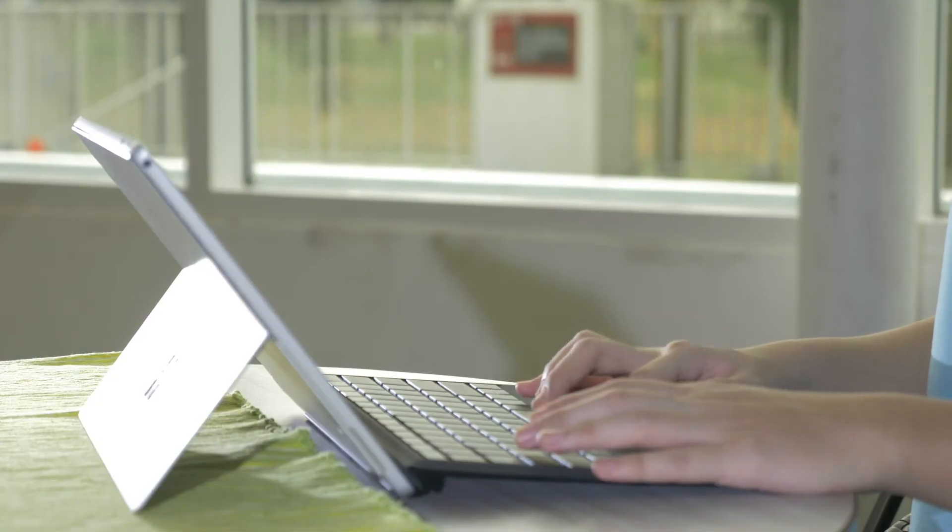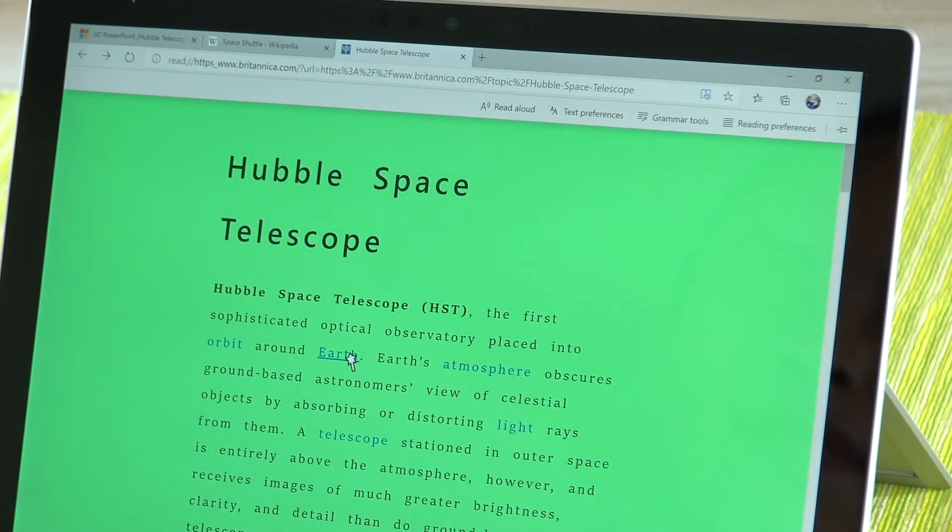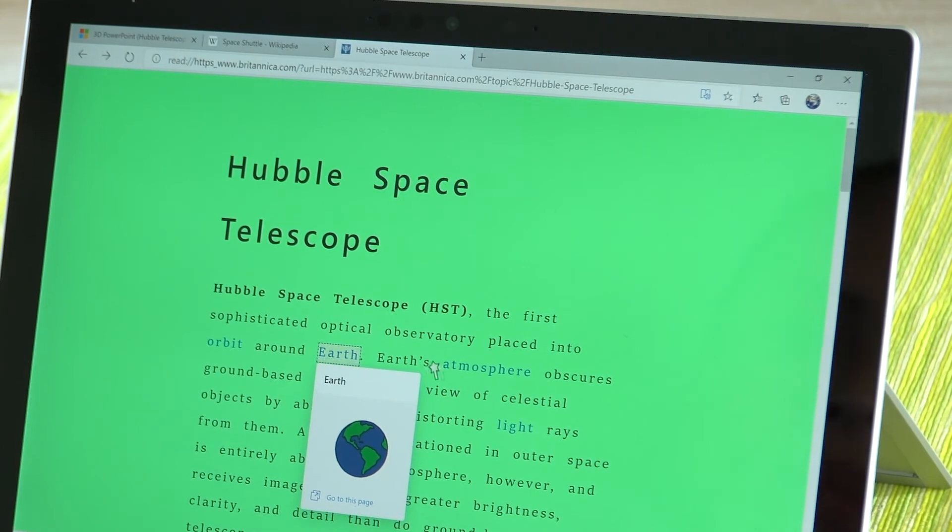Sometimes in order to quickly understand what we're reading and we require a visual reference, all we need to do is activate the picture dictionary. From there, hover over the word that you wish to understand, click on it, and it will show you a visual reference.